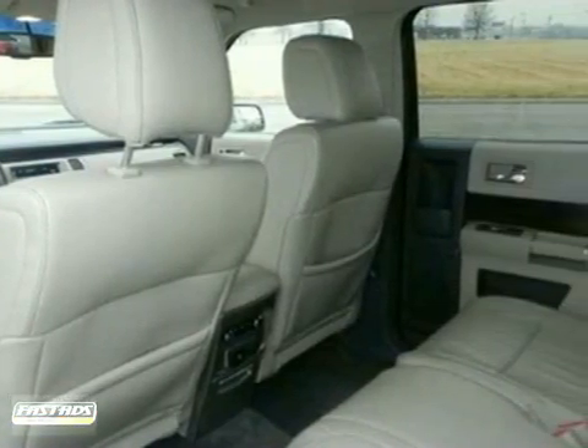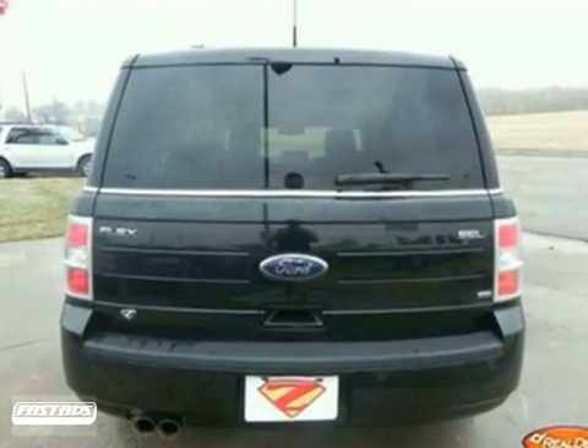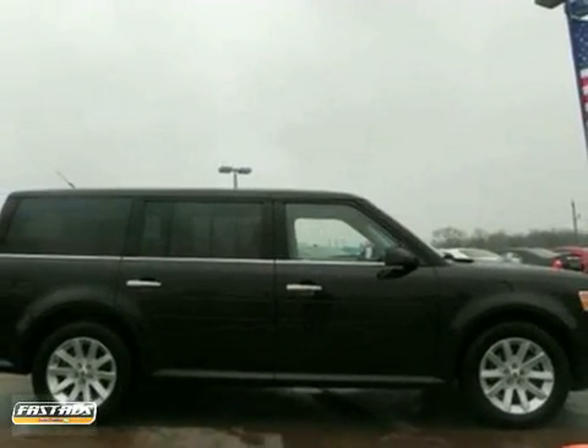You want to be sure and take note of the included convenience package, Microsoft Sync, adjustable pedals with memory, heated seats with memory, power liftgate, and power heated mirrors. Come take a look.